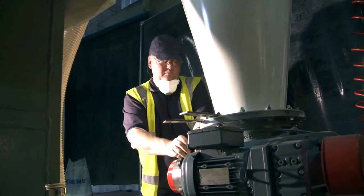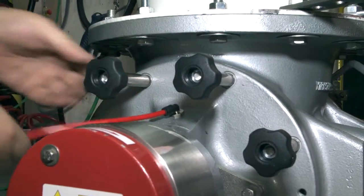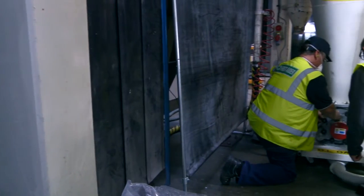My name is Michael Ingall and I'm the production manager at A. Shulman Gateway. The Rotorvalve has saved us approximately two to three hours production time per month, per unit.